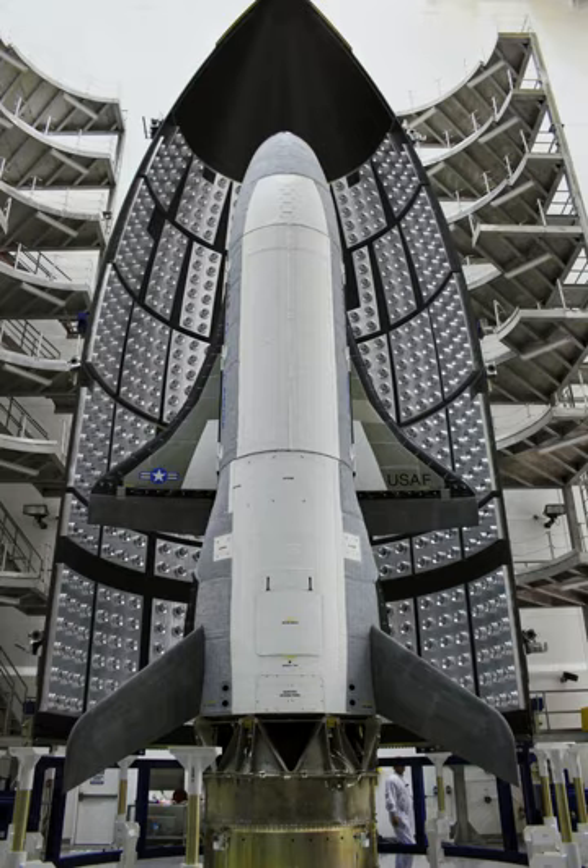The second X-37B launched on its inaugural mission, designated OTV-2, USA-226, aboard an Atlas V rocket from Cape Canaveral on 5 March 2011 at 22:46 UTC. The mission was classified and described by the U.S. military as an effort to test new space technologies. On 29 November 2011, the U.S. Air Force announced that it would extend USA-226 beyond the 270-day baseline duration. In April 2012, General William L. Shelton of the Air Force Space Command declared the ongoing mission a spectacular success. The spacecraft landed autonomously on 16 June 2012, having spent 468 days and 14 hours in space.